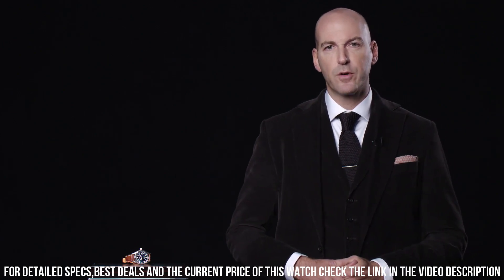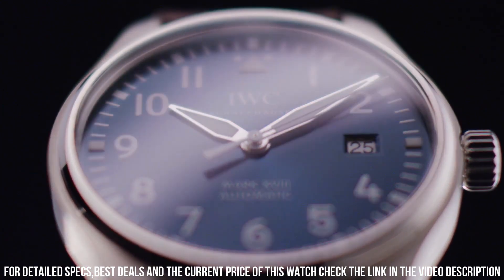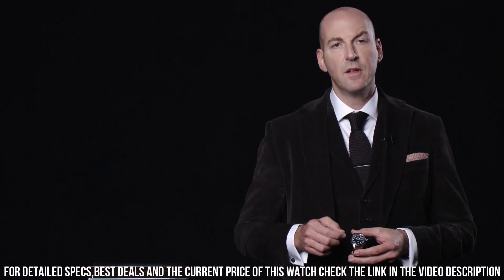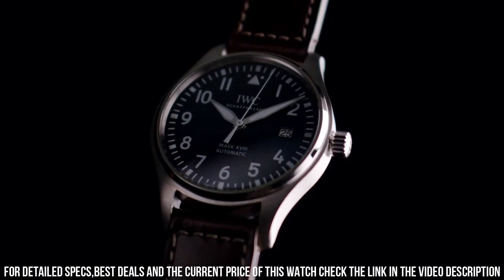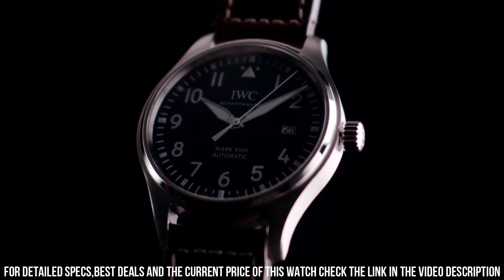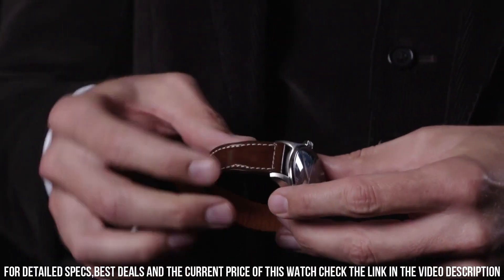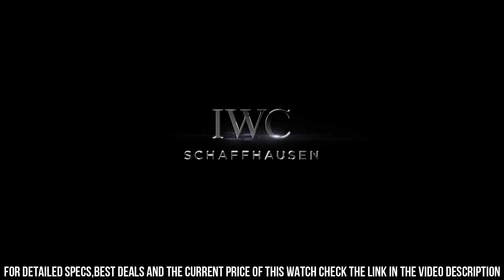Water resistant at 60 meters or 200 feet. Functions: perpetual calendar, moon phase, year, month, date, day, hour, minute, second, small seconds, power reserve indicator. 18-karat white gold case with a brown leather strap.